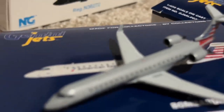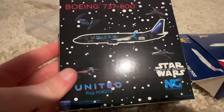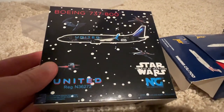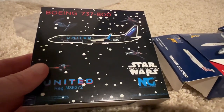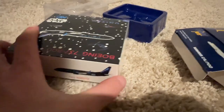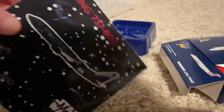Let's get on to the United Star Wars 737-800 by NG. Looks beautiful — too bad United repainted this. Registration November 36272. In Alaska, they've got a new Star Wars plane out too — it's actually pretty close to this one from far away, it's dark and black, but that one has some different graphics and stuff.